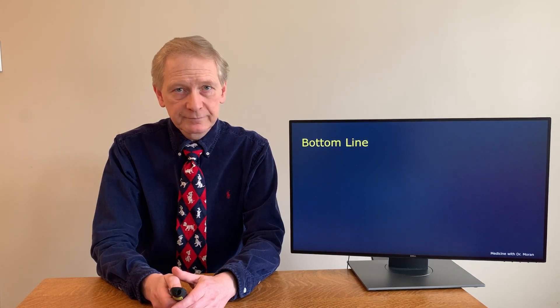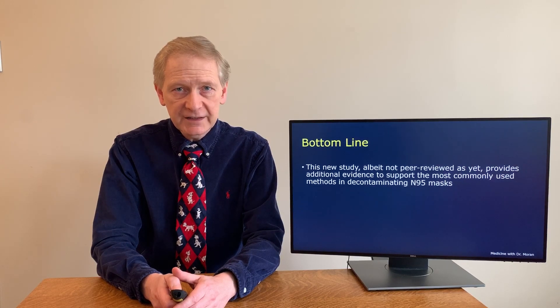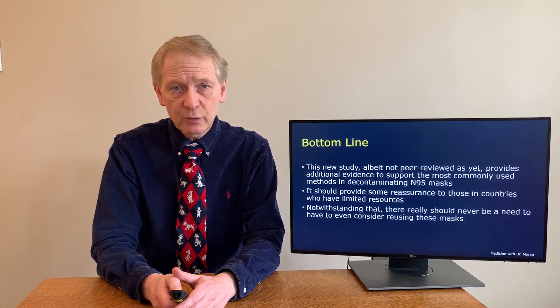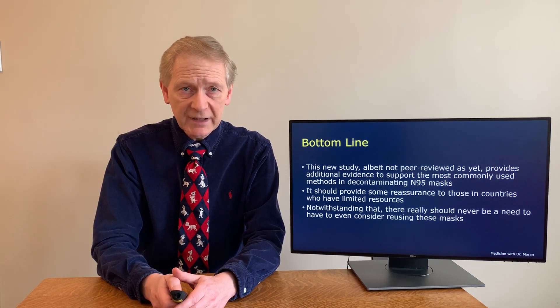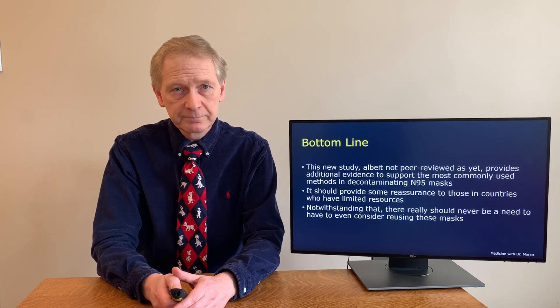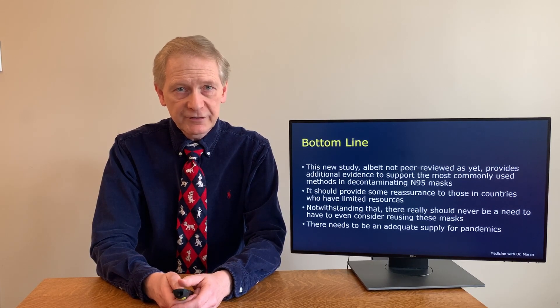The bottom line: this study, while not yet peer reviewed, provides additional evidence supporting the most commonly used methods of decontamination of N95 masks, which are vaporized hydrogen peroxide and UV light. This will provide some reassurance to health care providers in places with limited resources. Notwithstanding this, there really should never be a need to reuse an N95 mask. They are only 50 cents each, require a specialty fit, and are the line of defense between picking up a potentially lethal disease and staying healthy. There needs to always be an adequate public supply for health care providers in the event of a pandemic — and pandemics are not rare and do need to be planned for.